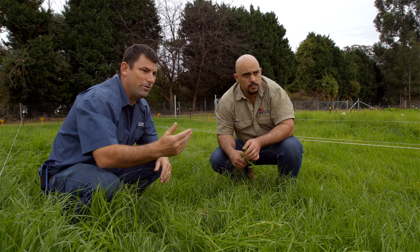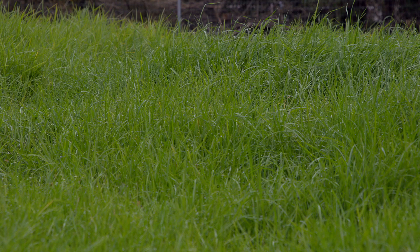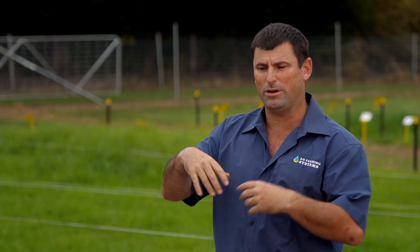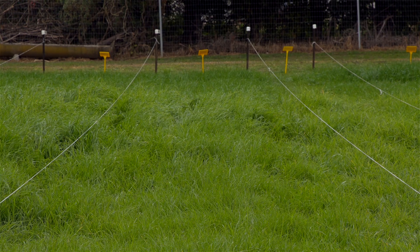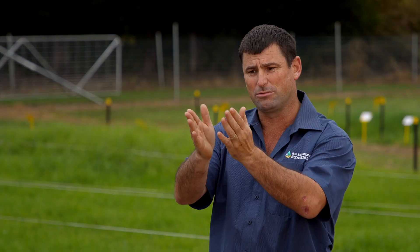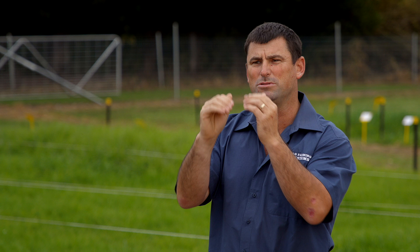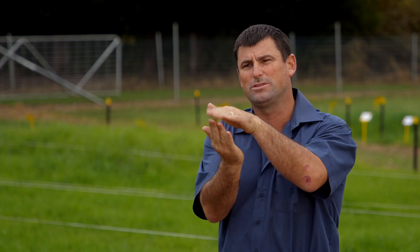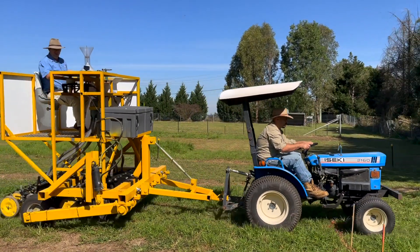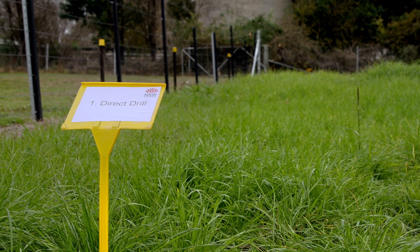Looking at the results of the demonstration site, where we had Kikuyu that was too high and we spread seed into it, pretty much the ryegrass hasn't established at all — that was our worst result. As long as it was under control and the thatch levels were kept down, we've got good success. Direct drill did a fantastic job. It goes down, places the seed right into the soil, a little bit of soil falls over the top, and we have a nice press wheel which rolls the seed and gives us that seed-to-soil contact. Within seven days, it's all germinating together and it does a great job.